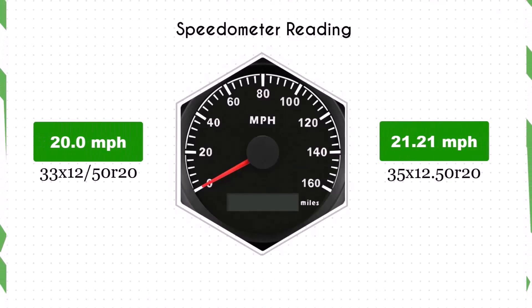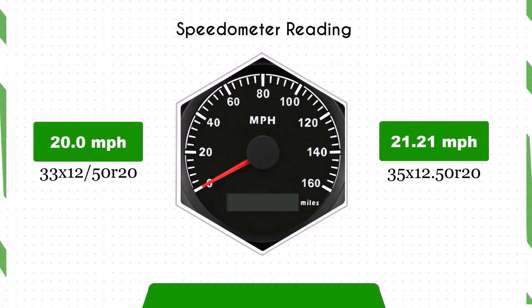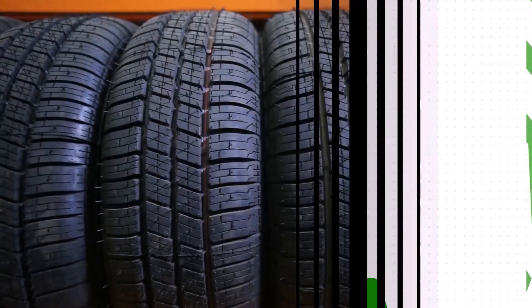With the larger 35x12.50 R20 tires, the speedometer will read slightly lower than the actual speed. For example, at a speedometer reading of 20 mph, the actual speed will be 21.21 mph. This difference is significant and important to note for maintaining accurate speed readings and complying with speed limits.